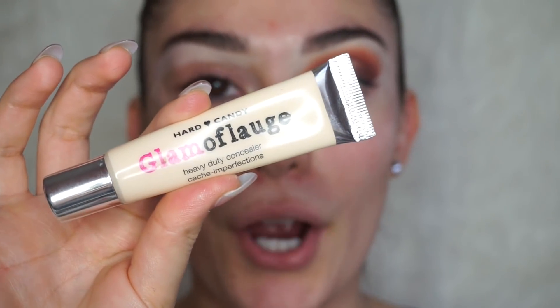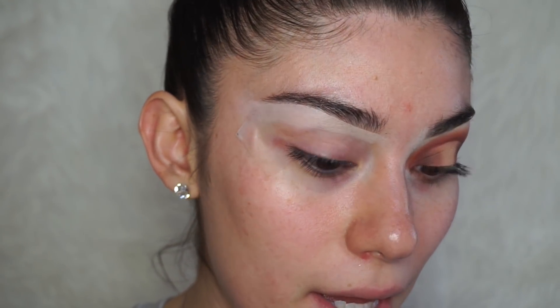We're going to be priming with the Glamoflage concealer from Hard Candy. I've been priming my eyes with this concealer for the past few videos — it's really nice and I love how it helps blend the eyeshadow. Just put a little dot onto the lid and blend it all out. I also put a piece of tape on the outer corner of the eye so the look comes out crisp and clean from the edges.